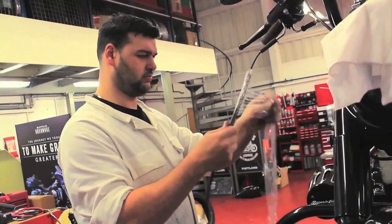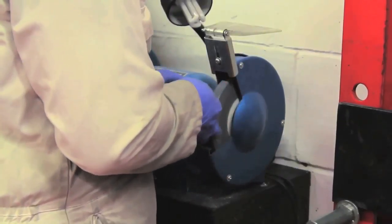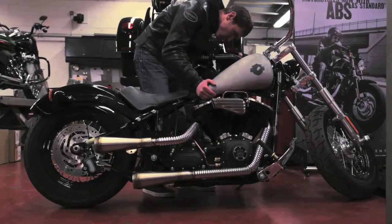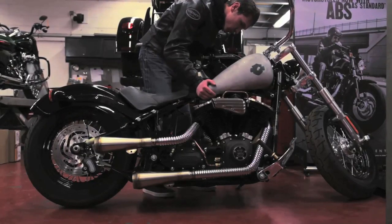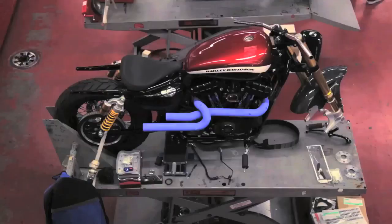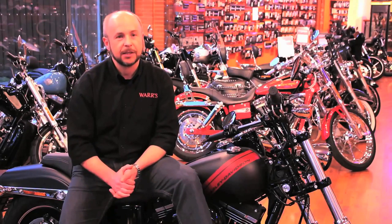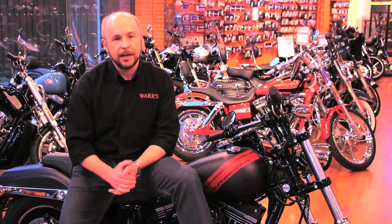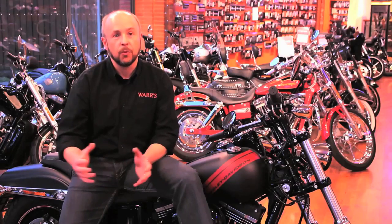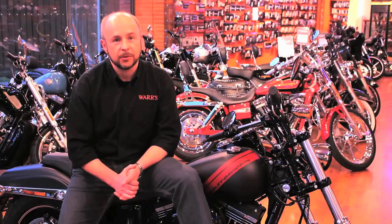A custom build could take anything from three months to a year — it depends on how intricate, how delicate, how much detail is going into the bike. Charlie's responsible for many of the bikes we build that get sent across the world to discerning customers. He'll take an idea, work with the team, perhaps take further advice on certain engineering aspects, and then coordinate the build to make sure the end product is exactly what the customer wants.